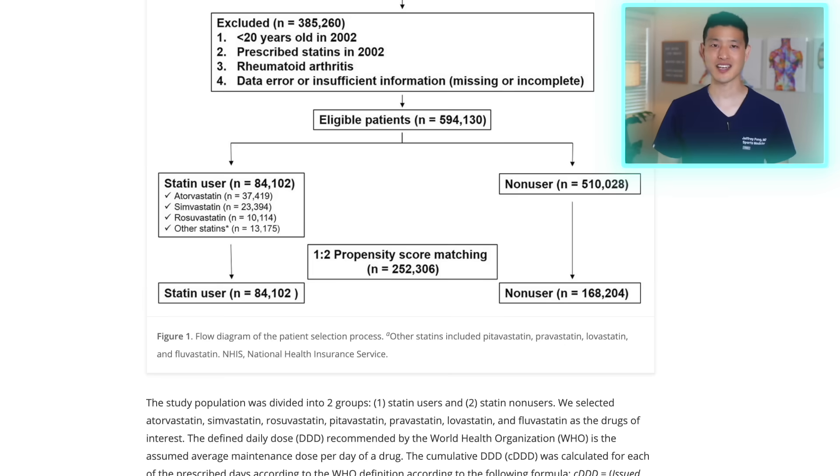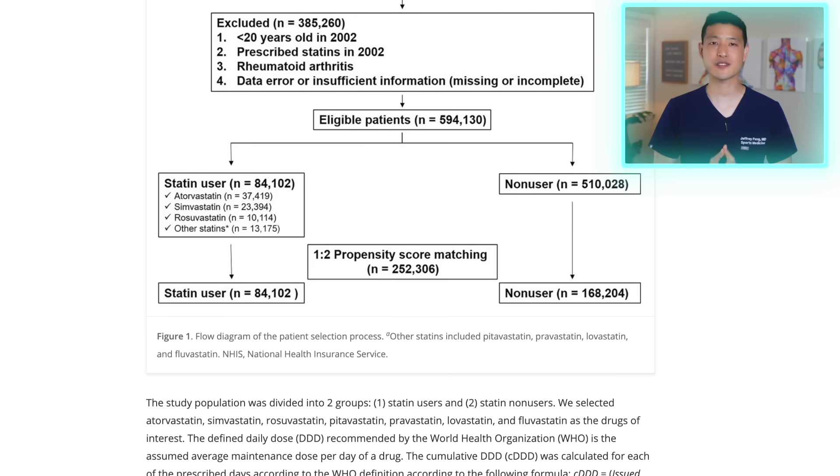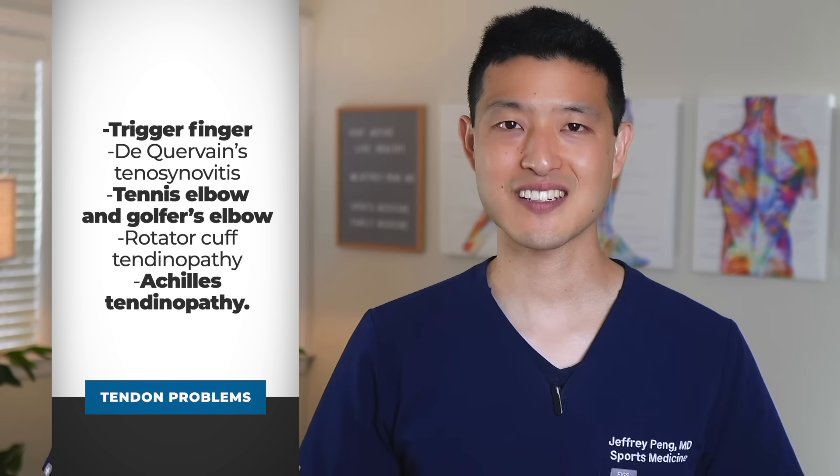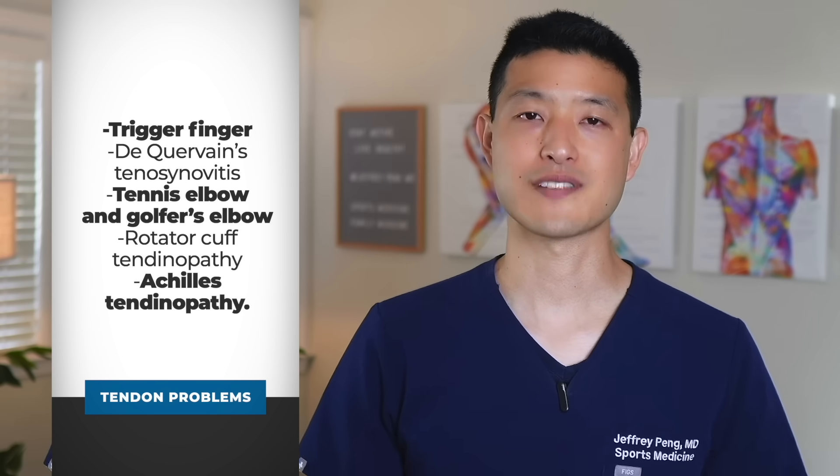This new cohort study analyzed over 84,000 people taking statins and matched them to 168,000 controls. They wanted to know if the statin group would have higher rates of tendon problems, including trigger finger, de Quervain's tenosynovitis, tennis elbow and golfer's elbow, rotator cuff tendinopathy, and Achilles tendinopathy.